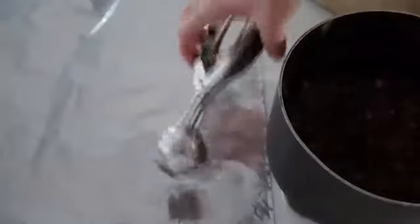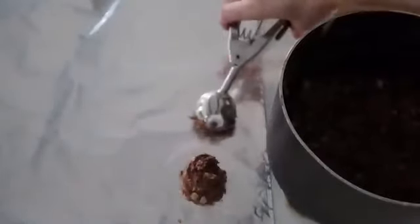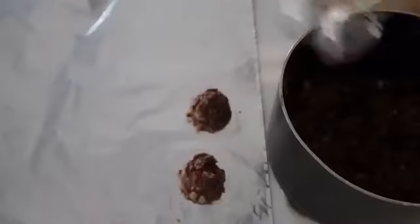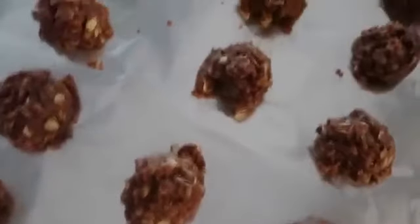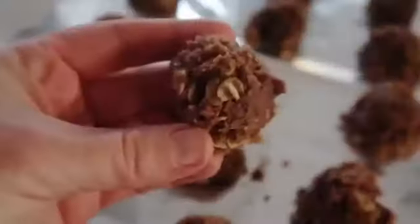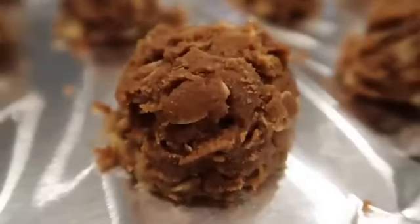I love using cookie scoops when I scoop out these cookies, because then I don't have to burn my fingers and they're all nice and even and proportional. I like to scoop them out on foil so the cleanup is nice and easy, and then you just let them dry. Once they're dry, they harden, and they are absolutely delicious.